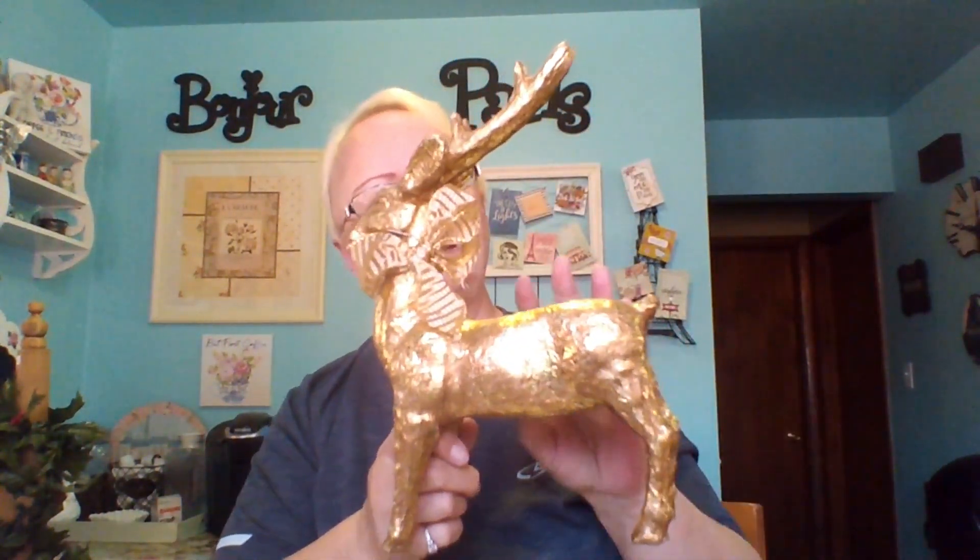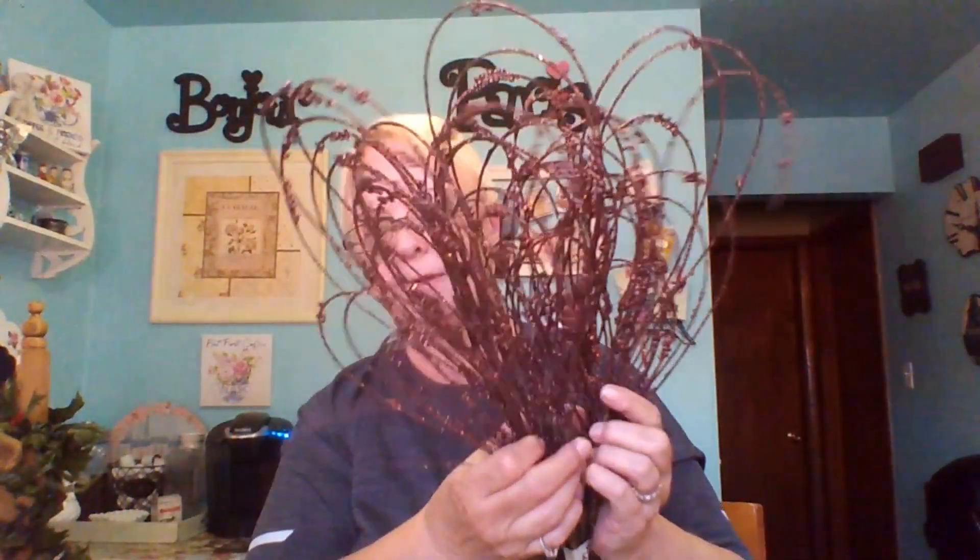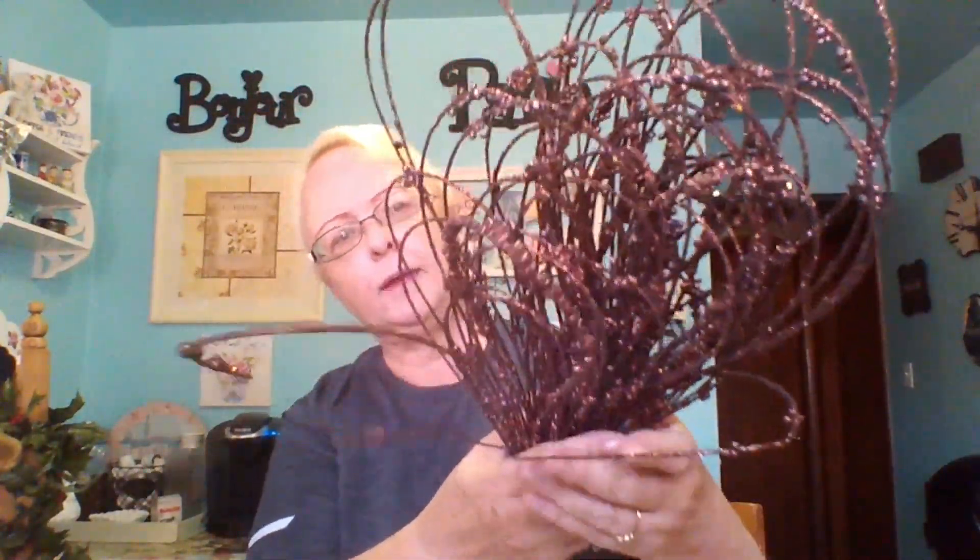Then I found this guy — he was fifty cents. Isn't he pretty? I don't think he needs anything done to him, unless I want to change his color. He's gorgeous. He will go somewhere in my Christmas decor. Then I found these picks — look at these, aren't these beautiful? They're a beautiful coppery red, or maroon red. I'm going to use these probably in my tree somewhere. I paid fifty cents for the whole bundle. They're just beautiful.